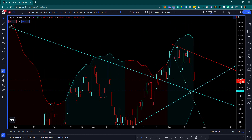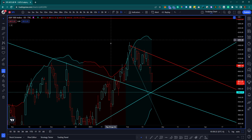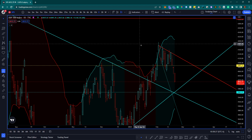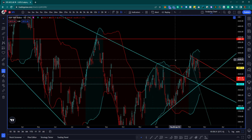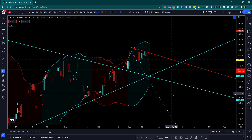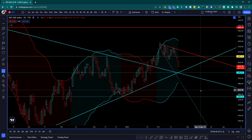We did lose the previous level that I was hoping we would not lose to ratchet up support. That line has been lost as a form of potential support. No worries though - when you pierce through a resistance line, it weakens. That's usually what happens.